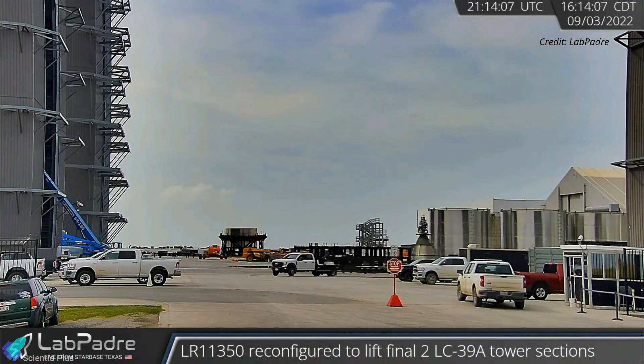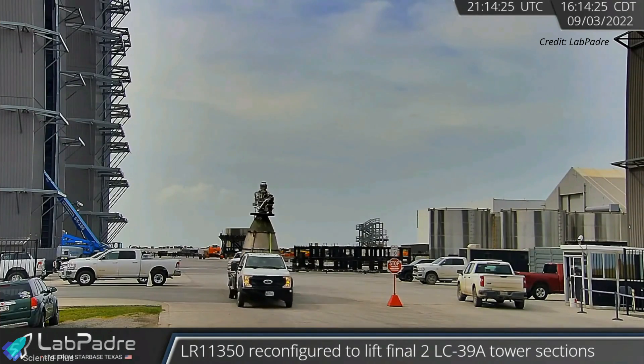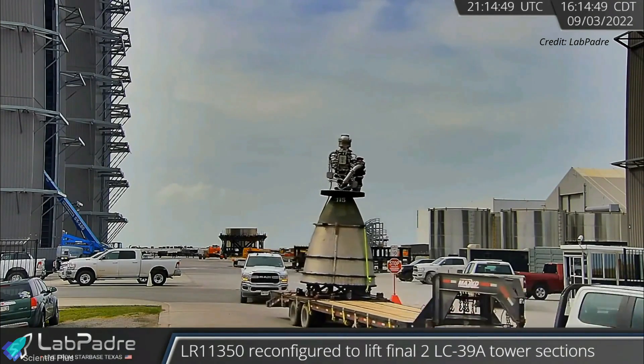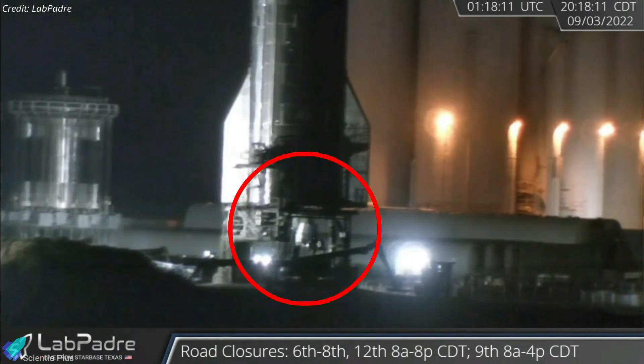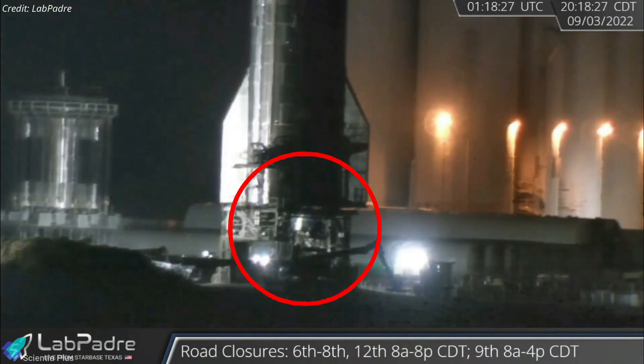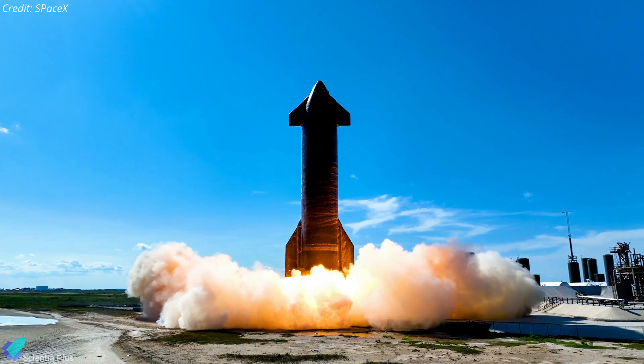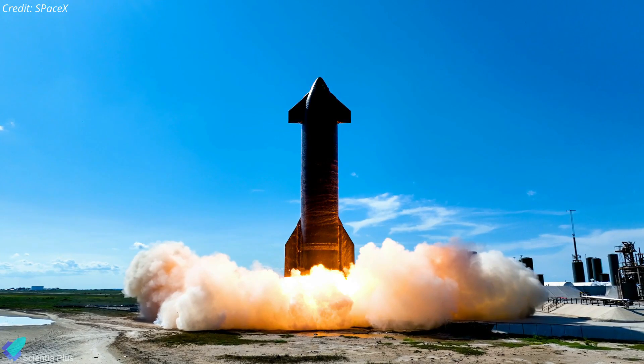On Saturday, September 3, SpaceX delivered a new vacuum-optimized Raptor engine with serial number RVAC 115 to the launch site. Hours later, the engine was installed on Ship 24, filling the space left by the removal of the previous engine on September 2. On Thursday, September 8, SpaceX conducted a six-engine static fire test of Ship 24.